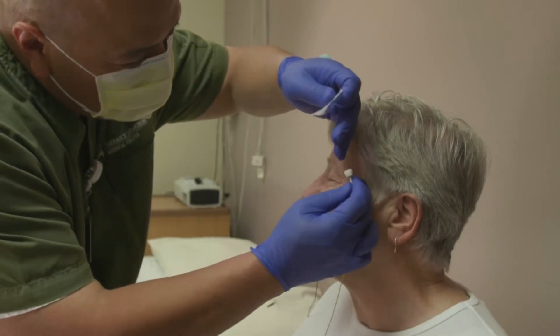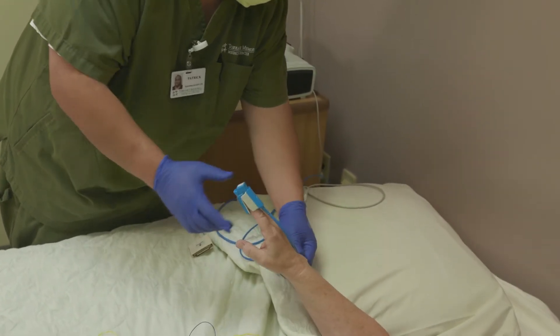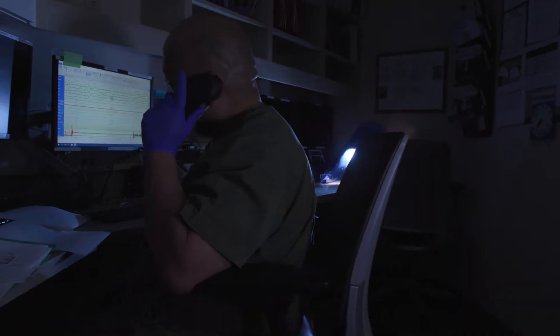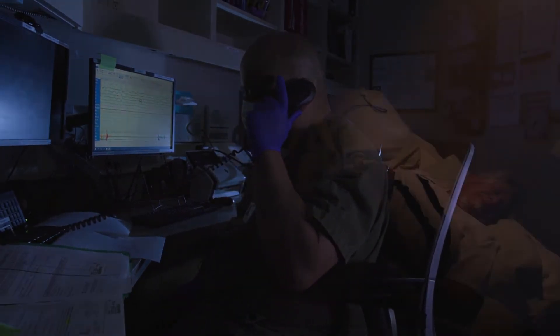Your sleep and wake-up time are based on your normal schedule. A trained sleep technologist will be with you every step of the way to explain the procedure, operate the diagnostic equipment, and will be stationed all night in an adjacent control room to monitor the sleep recording and ensure your comfort and safety.